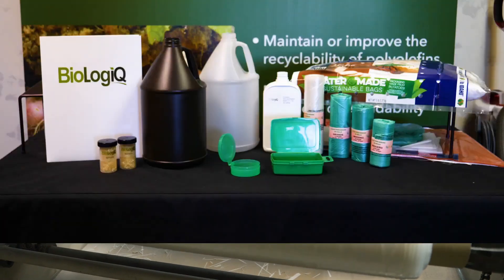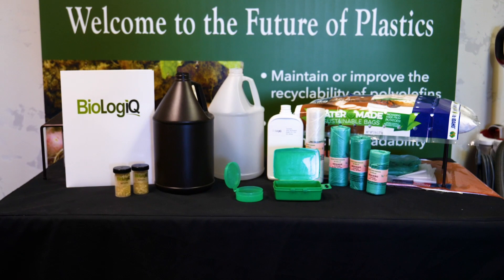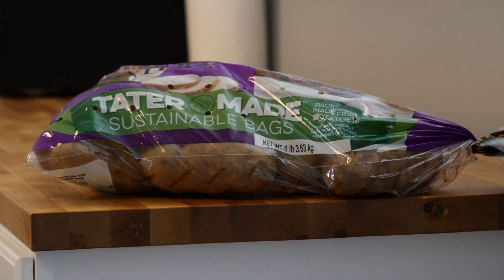BioBlends are also easily processed in injection molding, blow molding, and sheet extrusion. And just like that, you can have a bag for holding potatoes that is partially made from potatoes.